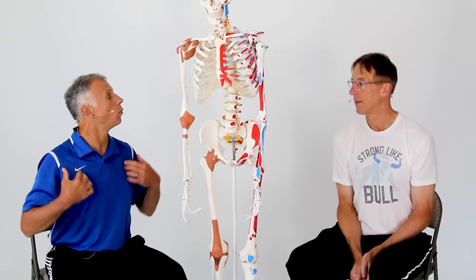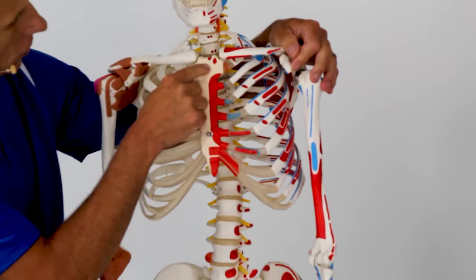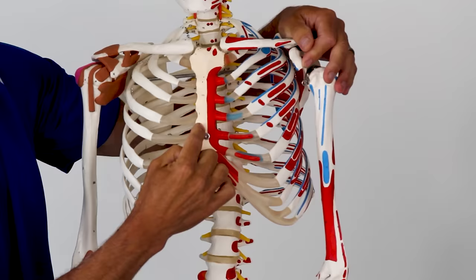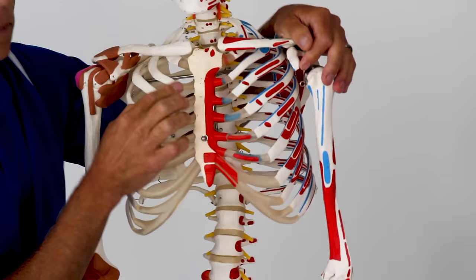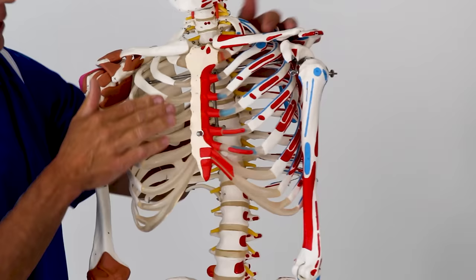And not as scary. So 'costo' refers to the ribs — the first part of the name. 'Chondritis' — 'itis' means inflammation. If we look at Sam our skeleton, we've got the sternum here and the ribs here. This clear part right in between the ribs and the sternum is actually a joint typically made more of cartilage. But as we age, that can change a little bit, and we can actually develop some inflammation and arthritic changes in there.